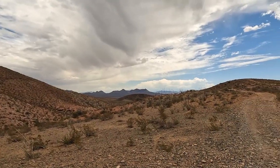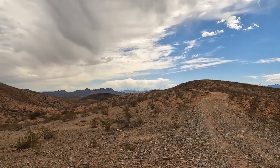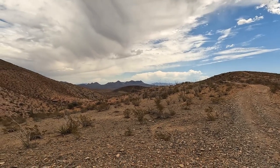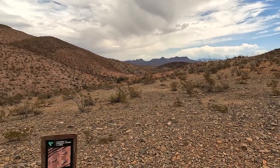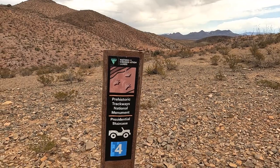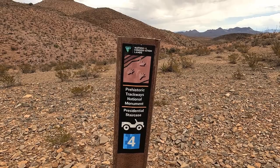I'm approaching the area where I'm going to drop down into the canyon. You can see the Dona Ana Mountains there in the distance. And just for reference, this is where the Robledo Loop meets with the Presidential Staircase.